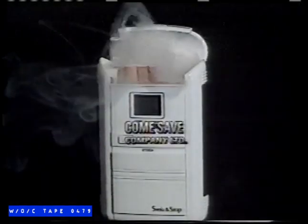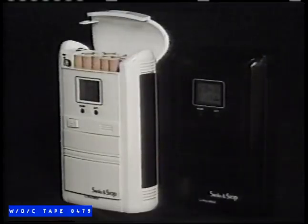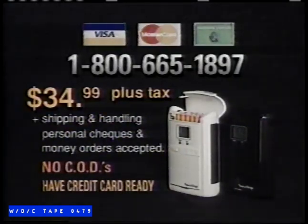Introducing Smoke and Stop, an innovative new product that will give you control over your cigarette consumption. I've been using Smoke and Stop for a week now and it's helped me reduce my smoking by half. Smoke and Stop locks your cigarettes in and only opens at the time interval programmed by you. Now I'm in control — I like that. Call this number now. We have operators waiting 24 hours a day. If you're not completely satisfied after 30 days, simply return Smoke and Stop for a full refund. Have your credit card ready.